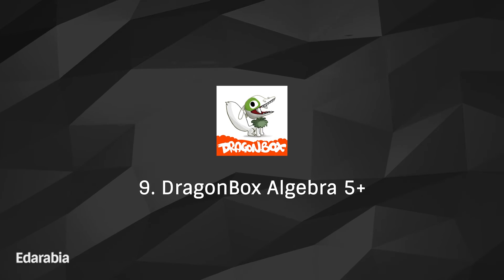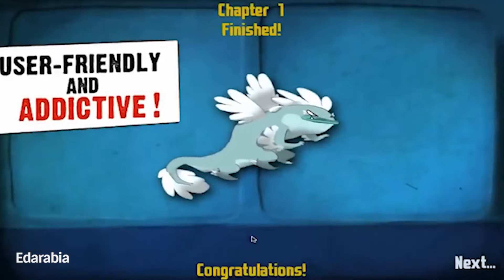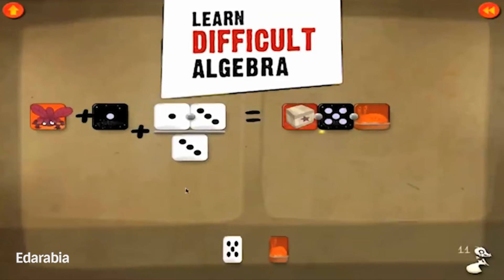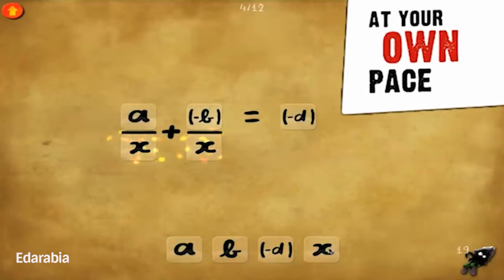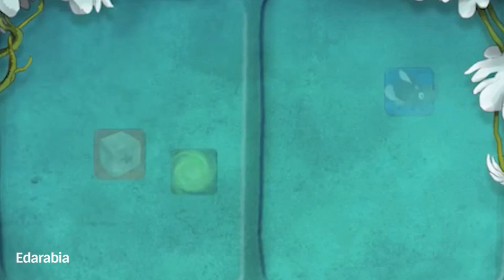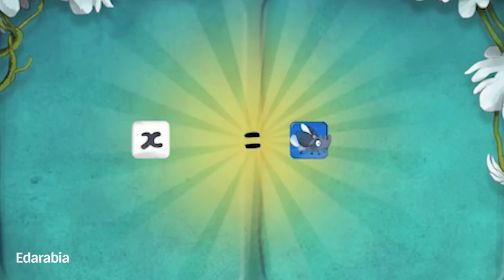Number 9: DragonBox Algebra 5+. Embark on an educational adventure with DragonBox Algebra 5+, a game-based app that makes learning algebra enjoyable for young minds. Immerse yourself in a playful environment that fosters a solid foundation in algebraic concepts.